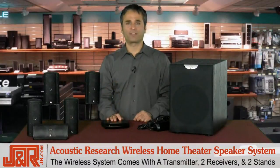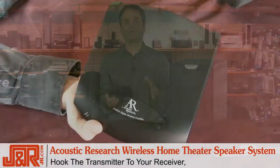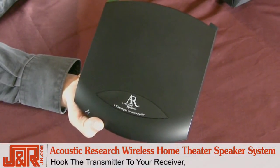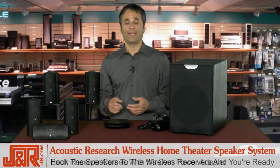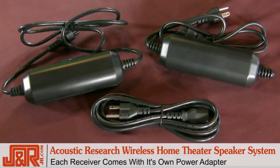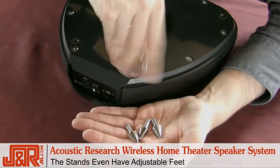As far as the wireless system goes, it comes with the transmitter, two receivers, and two stands. What you're going to do is hook the transmitter up to your home theater receiver, and the speakers to the wireless receiver, then you're ready to go. Each receiver comes with its own power adapter, as does the transmitter, and the stands even have adjustable feet.